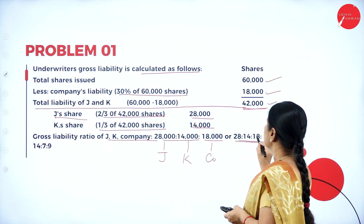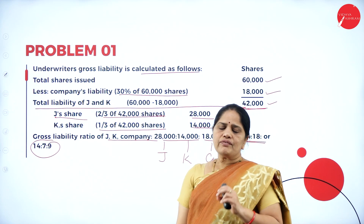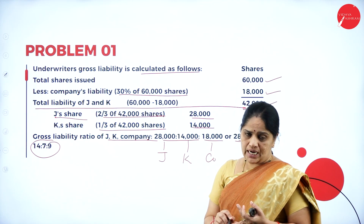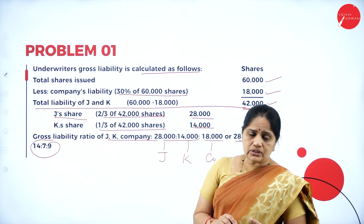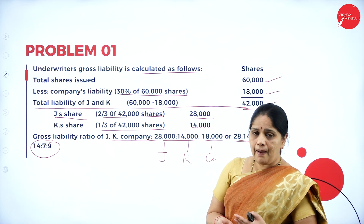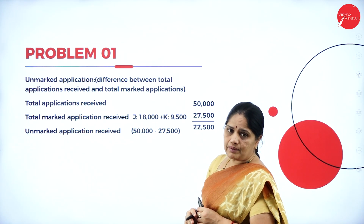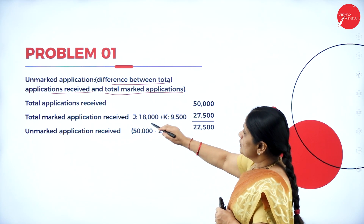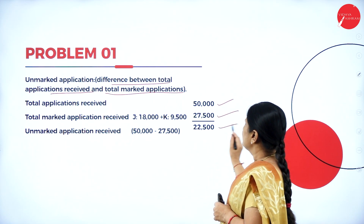The ratio is 28:14:18, or when simplified, 14:7:9. Whenever you are given a problem on underwriting, first we should analyze whether it is complete underwriting or partial underwriting. Second, we have to see whether there are marked and unmarked applications, and also whether the applications received are inclusive of or excluding the marked applications. Unmarked application is the difference between total applications received and total marked applications. Total applications received is 50,000; total marked applications is 27,500; unmarked applications is 22,500.